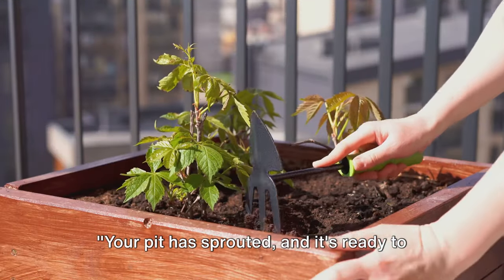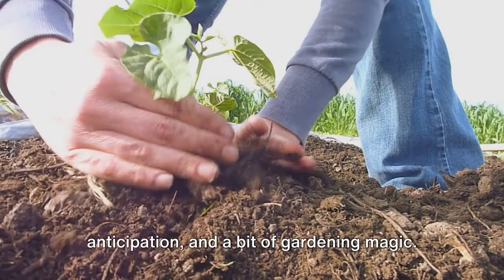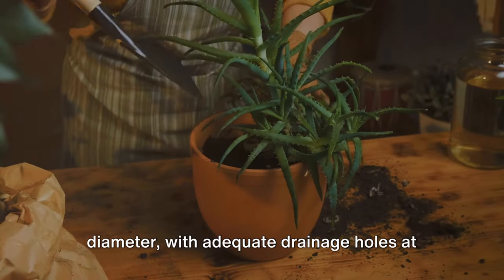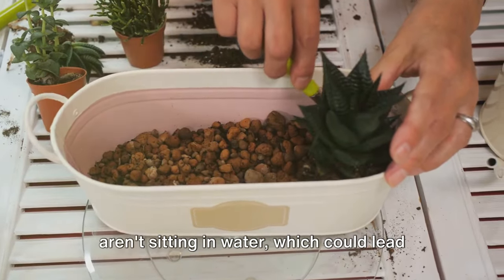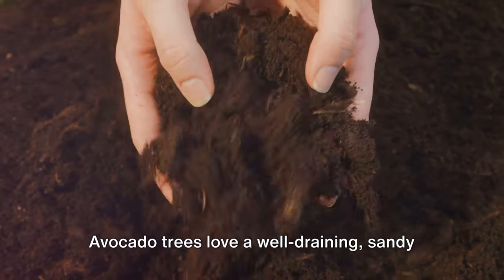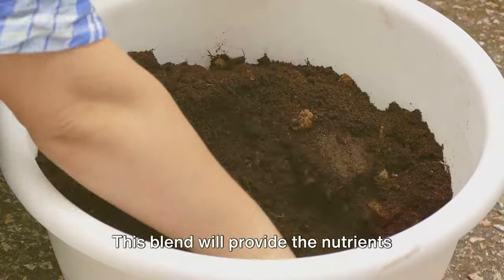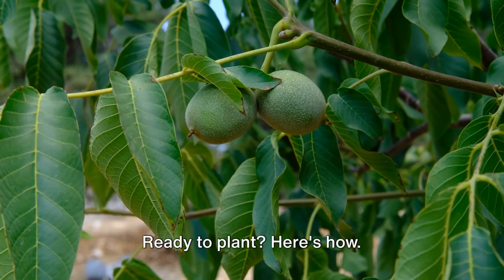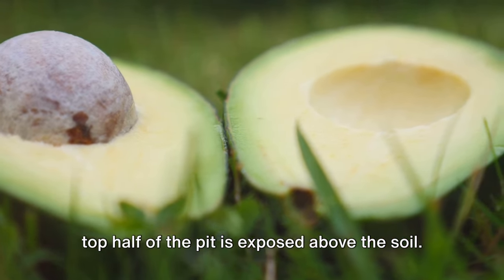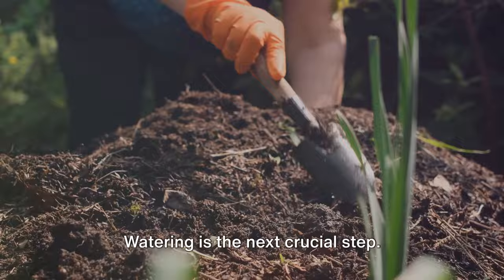Your pit has sprouted and it's ready to be planted — this is where your avocado tree starts to take shape. Choose a pot that's around 10 inches in diameter with adequate drainage holes at the bottom, to ensure that your plant's roots aren't sitting in water, which could lead to root rot. Avocado trees love a well-draining sandy loam soil. You can make your own by mixing two parts sand, one part garden soil, and one part compost — this blend will provide the nutrients your tree needs to grow and thrive. Gently place your sprouted pit in the center of your pot, making sure the top half of the pit is exposed above the soil, as this is where your tree will continue to grow.